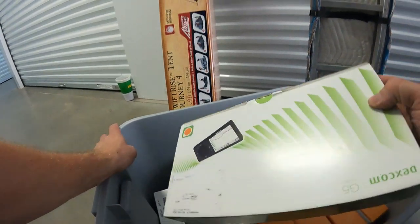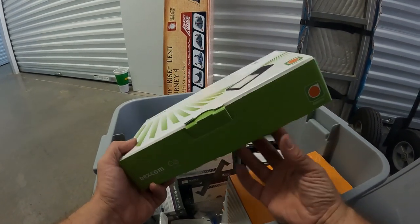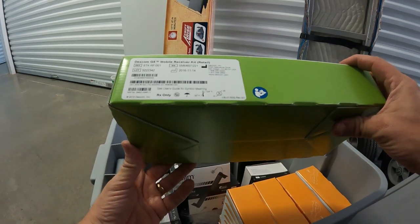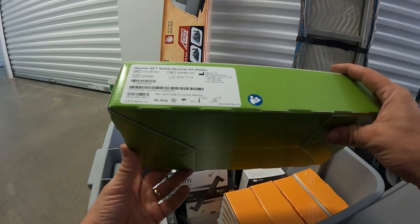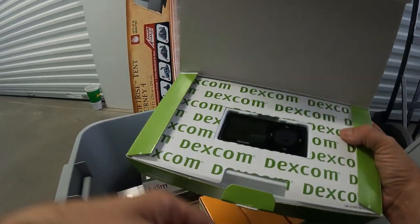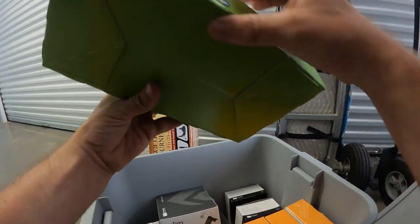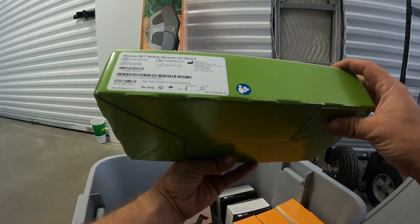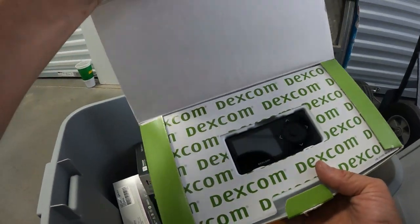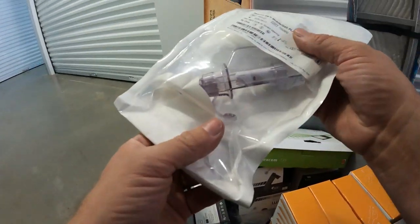February of this year. And then there's a Dexcom — Dexcom G5 Mobile Receiver Kit. I'm not 100% sure but I think it might have something to do with diabetes — some kind of diabetes monitor maybe.